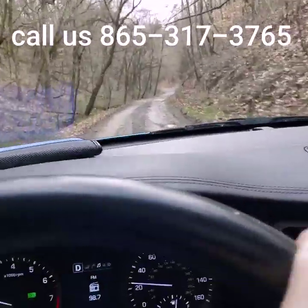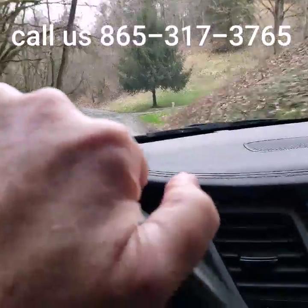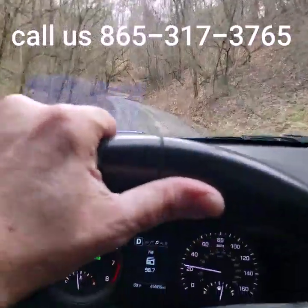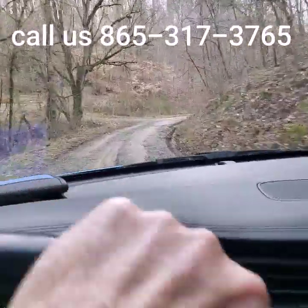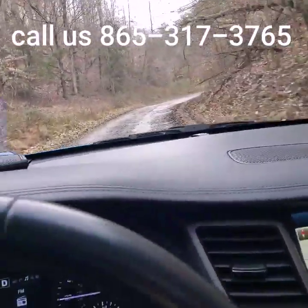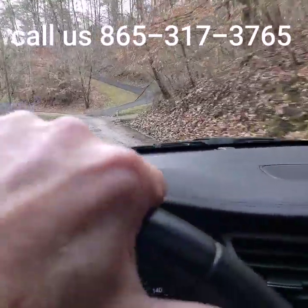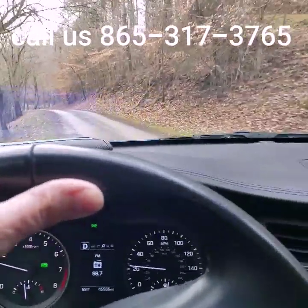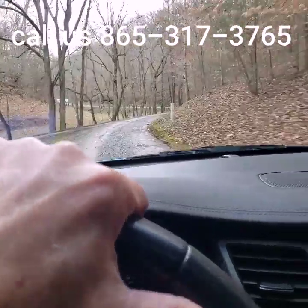I'd love to introduce you to property you cannot find just anywhere. If you'd like living a little off the grid and have no desire to be near neighbors, this could be just the place for you. A little splash of mud and a bit of an off-road feeling - give me a call and we'll talk about it. I'm coming up to the pavement now. Thanks for watching.